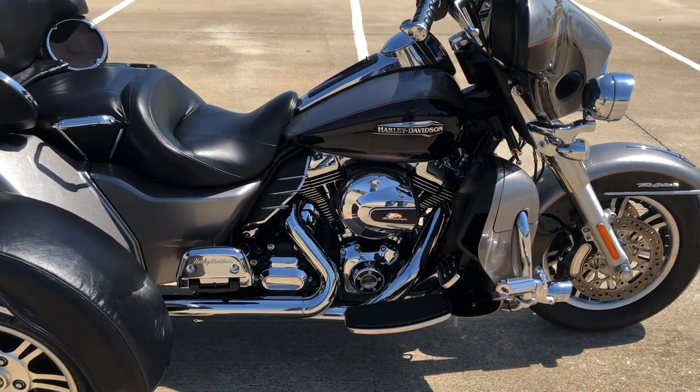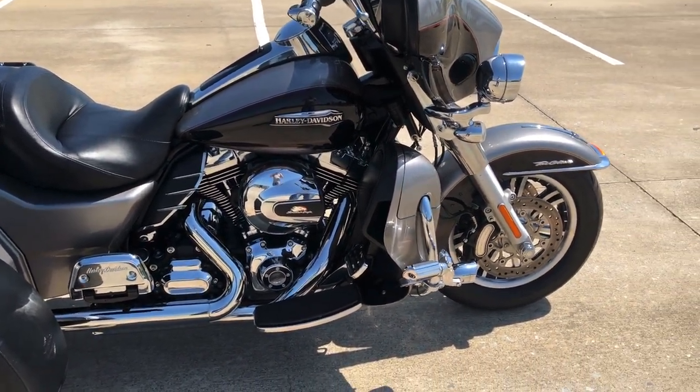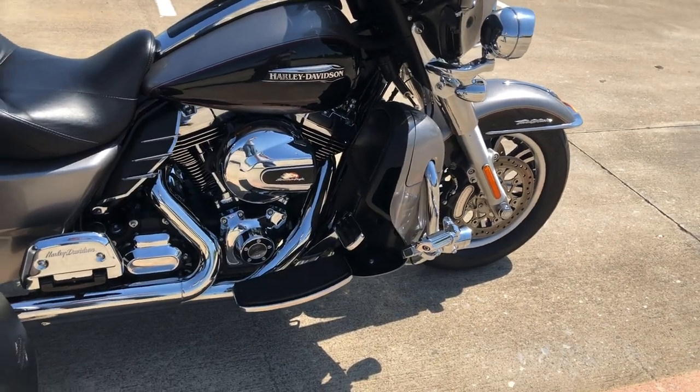Got the fender bibs. Full boards for the rider and the passenger. The engine guard with the highway pegs installed.